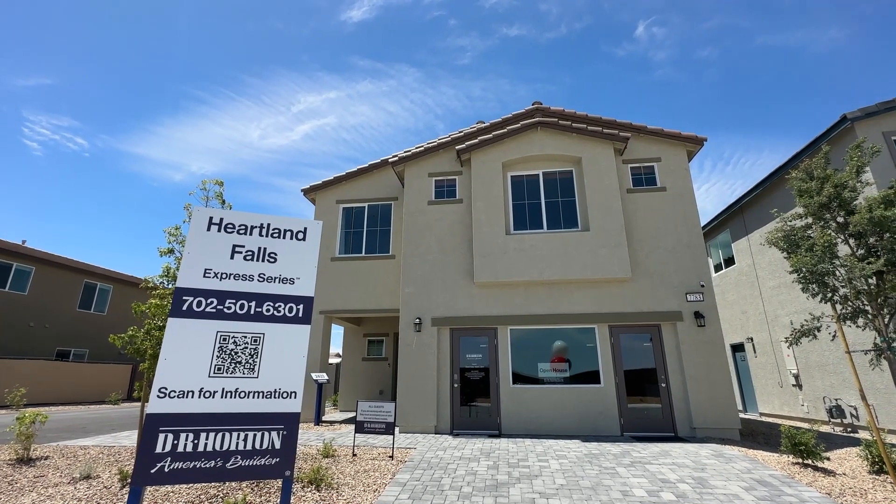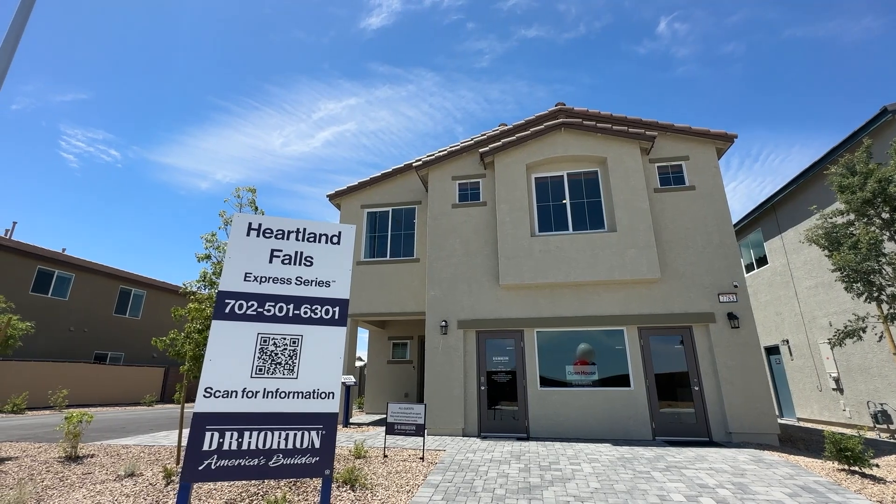Ladies and gentlemen, welcome back to the channel. Jack Graham here, Realtor with SimplyVegas, showing you today Heartland Falls.